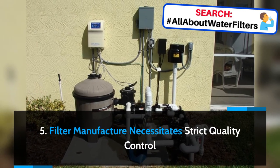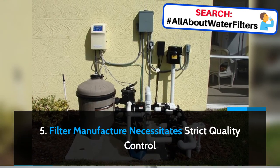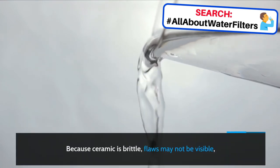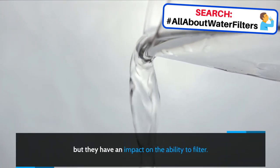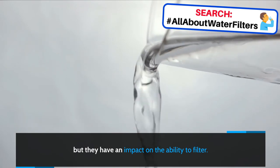Filter manufacture necessitates strict quality control. Because ceramic is brittle, flaws may not be visible, but they have an impact on the ability to filter.